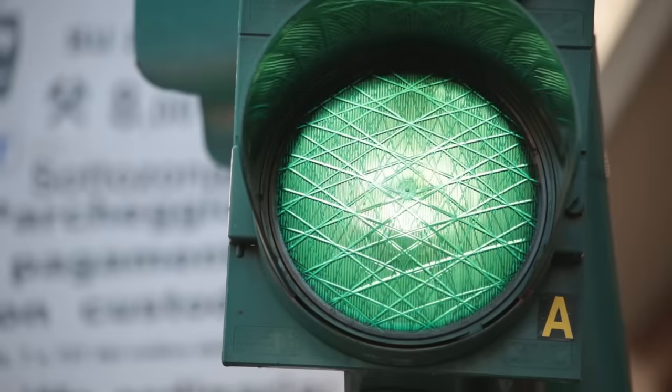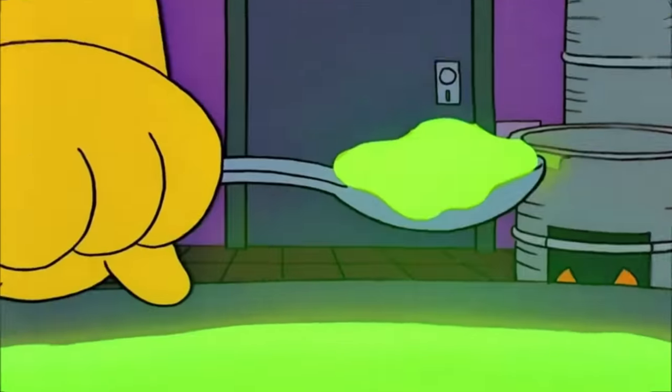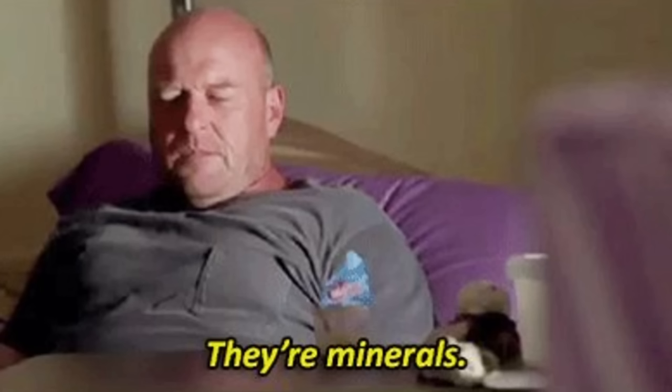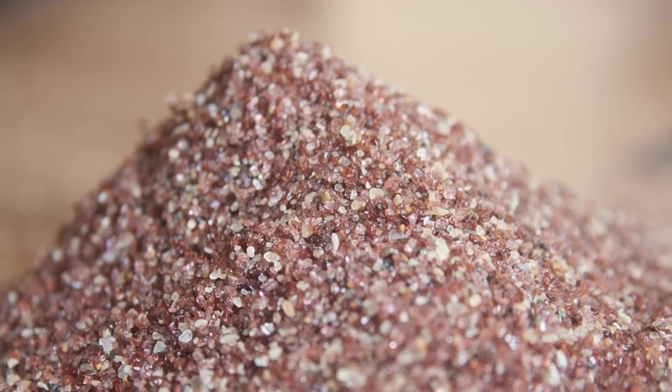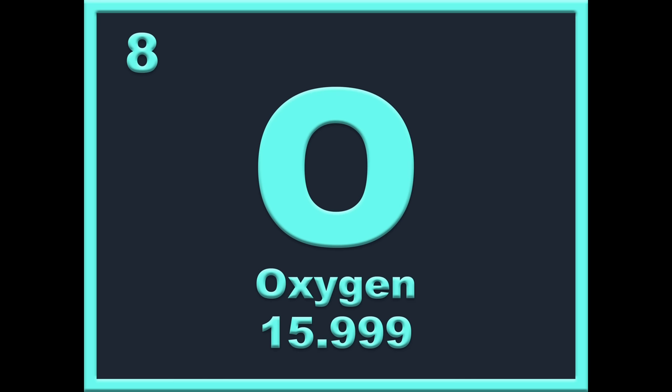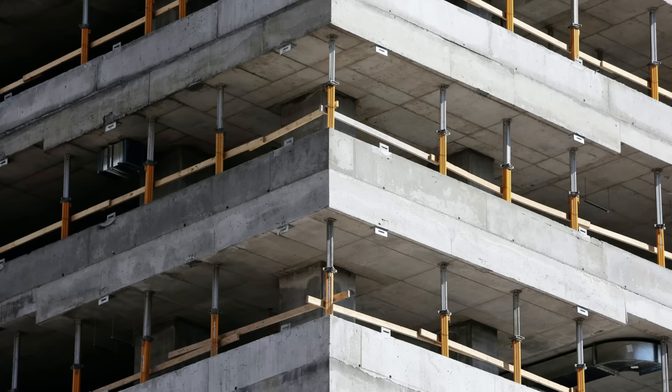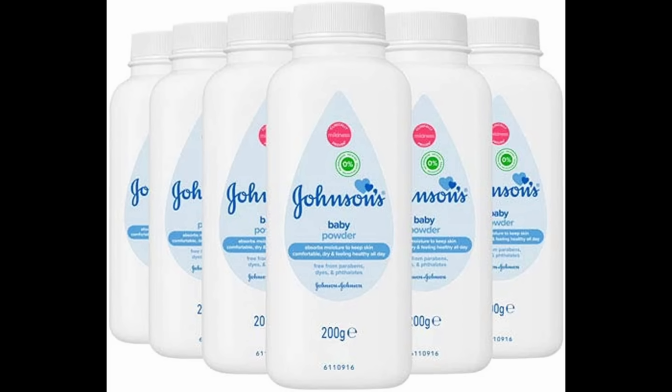Let's start off with what asbestos actually is. I wouldn't blame you if you thought asbestos was some sort of crazy man-made chemical, but it's actually a readily available mineral — it's just in the ground. Asbestos is what's called a silicate, meaning it's made of silicon and oxygen. Some other silicates you might have heard of are sand, cement, technically glass, and talc.